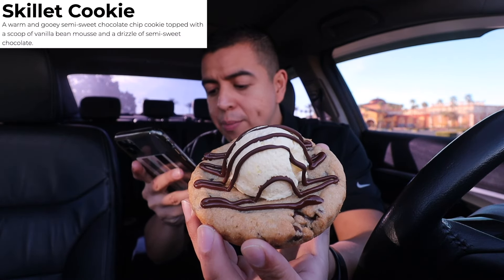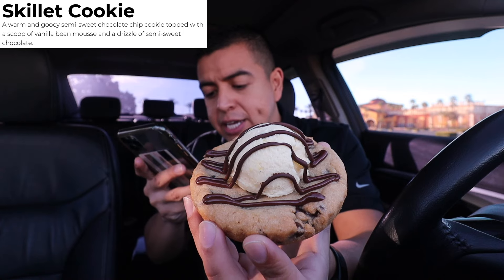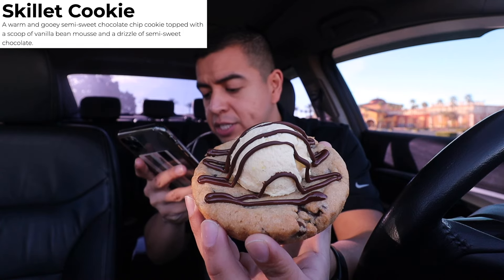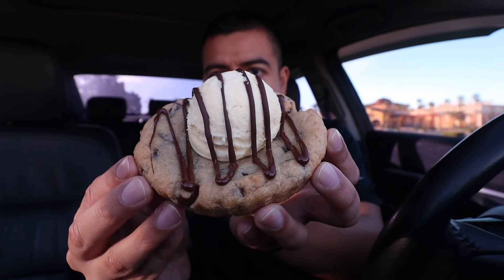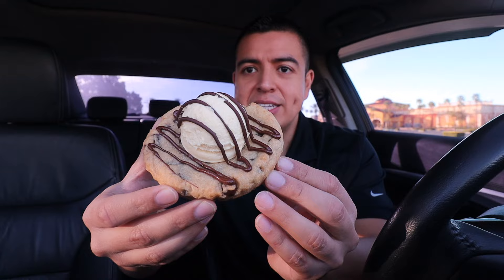This cookie is new for this week's lineup: a warm and gooey semi-sweet chocolate chip cookie topped with a scoop of vanilla bean mousse and a drizzle of semi-sweet chocolate. That sounds delicious. Take one last look at this cookie because I'm gonna devour it. Let's go ahead and take a bite.